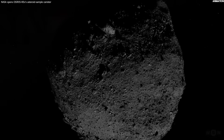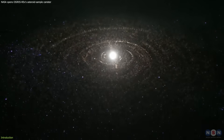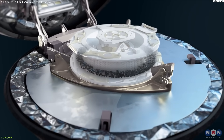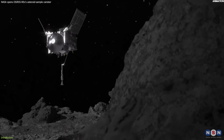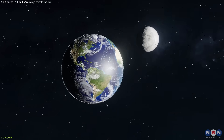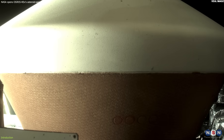It finally happened. NASA has just opened a time capsule from the dawn of the solar system. This capsule contains the largest and most pristine asteroid samples ever collected by a spacecraft. The samples came from a distant and mysterious world called Bennu, which could hold clues about the origin and evolution of our planet and life. But the capsule also had a surprise.